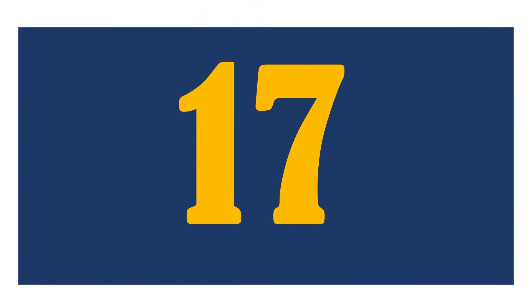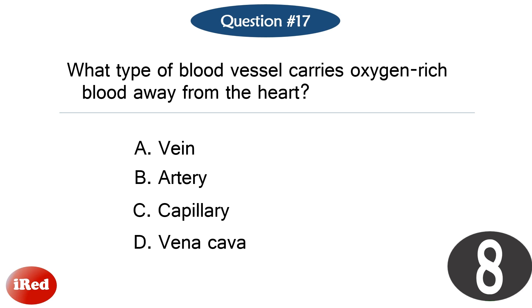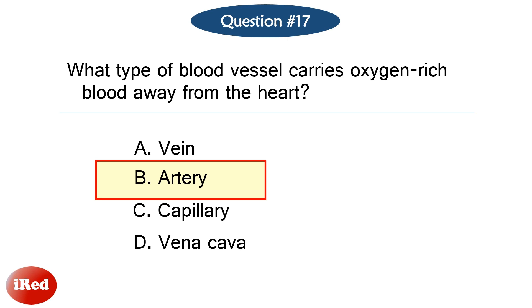Question number seventeen. What type of blood vessel carries oxygen-rich blood away from the heart? The correct answer is letter B, artery.